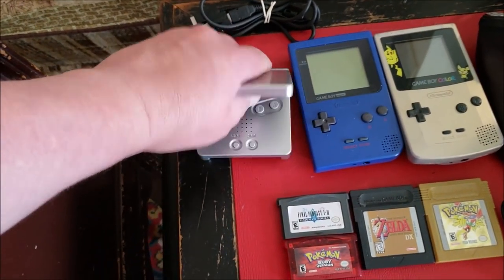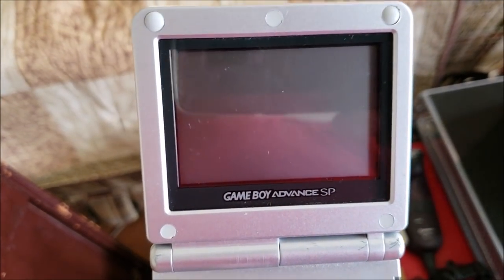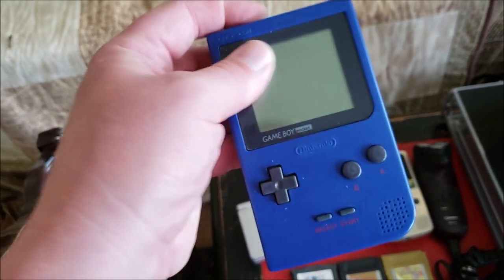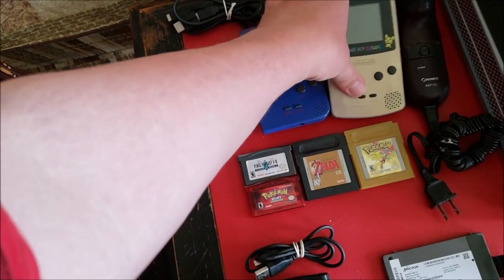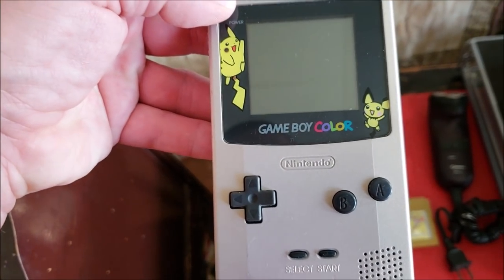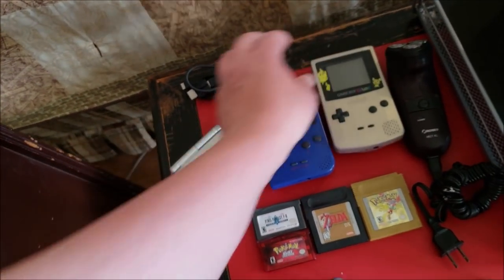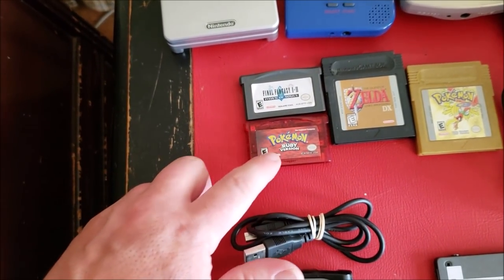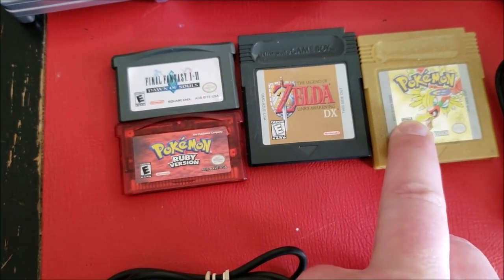Next, I wound up getting three Game Boy systems — all from that same guy. I got a Game Boy Advance SP, which I believe has the later screen on it, but I'm not 100% sure. Unfortunately he didn't have the charger, but I have plenty at home. Got a Game Boy Pocket which does work — good solid screen with only a couple of light scratches. Also a Game Boy Color, which I haven't tested yet. This is the Pokémon edition, model CGB-001, in decent shape. For games: Wario Land 2, Final Fantasy 1 and 2, Pokémon Ruby for the Advance, an original Zelda DX, and Pokémon Gold.